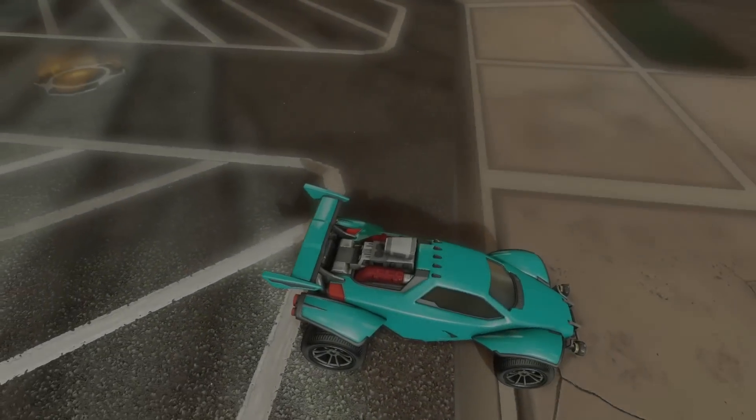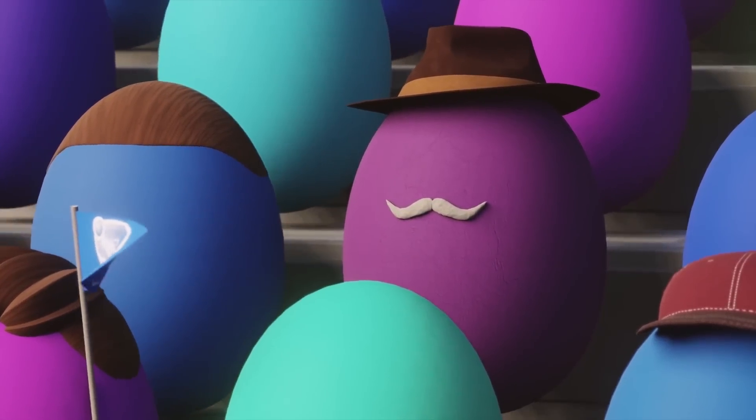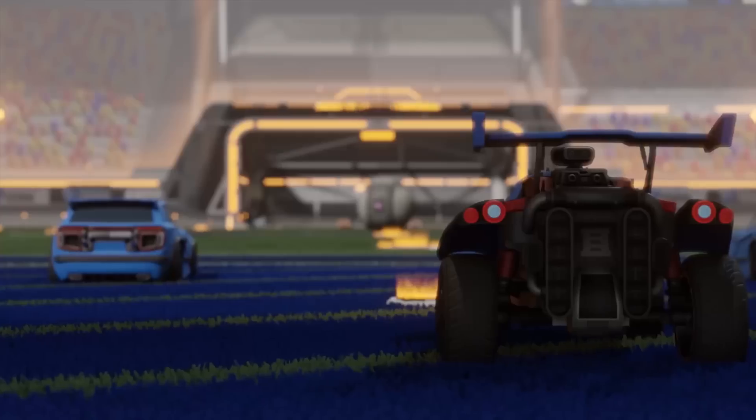This is the Octane. It is the best car in Rocket League. More movies have been made about this Rocket League car than any other Rocket League car in the history of Rocket League.